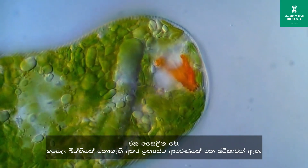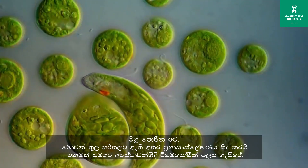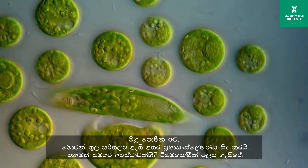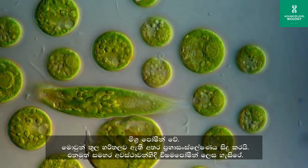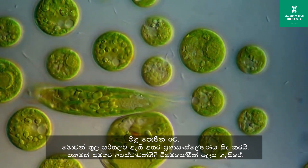Euglena are unicellular, lack a cell wall, but a pellicle is present. They are mixotrophs — usually green in color due to the presence of chloroplasts, which allow them to carry out photosynthesis. In addition to photosynthesis, Euglena are also capable of heterotrophic feeding.